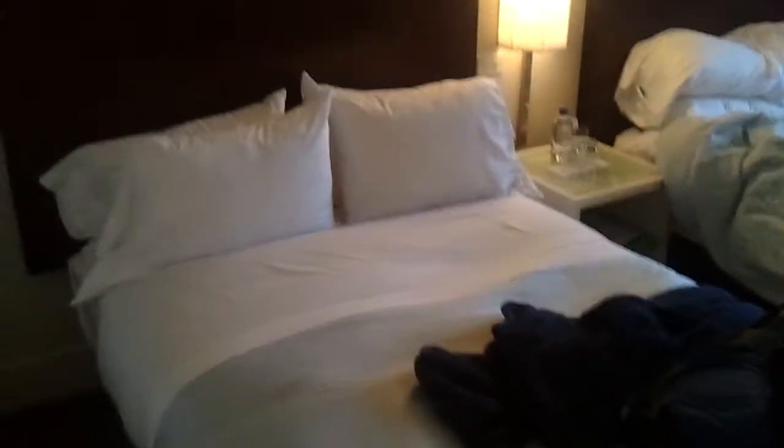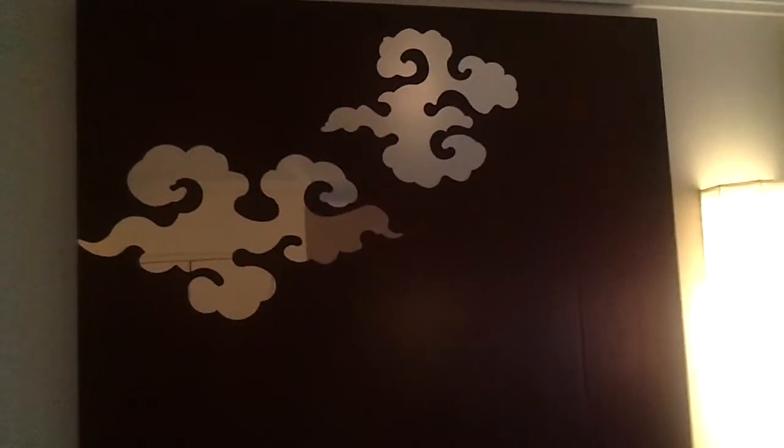Got two pretty nice beds. Slept in one of them last night — it's pretty nice. I didn't have any problems sleeping. And we got this weirdo cloud art on top of the beds.